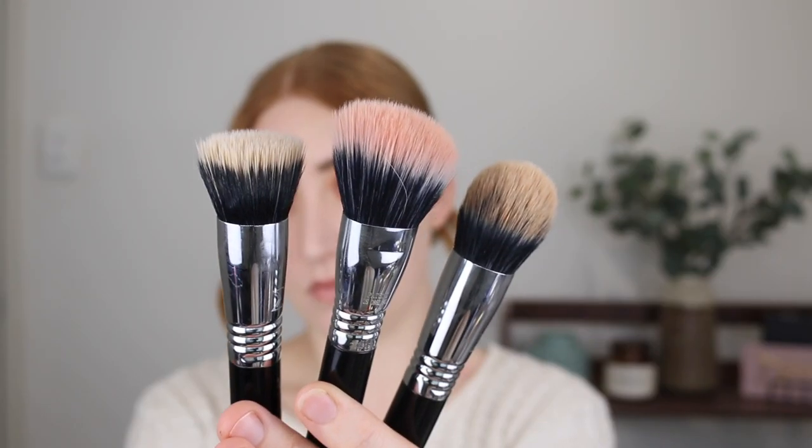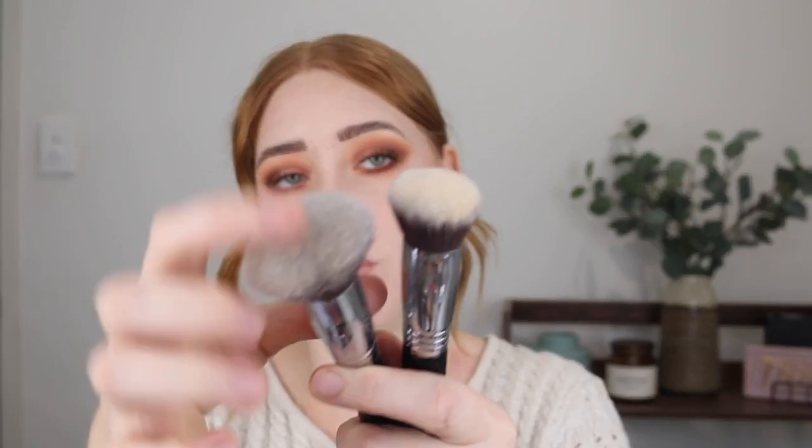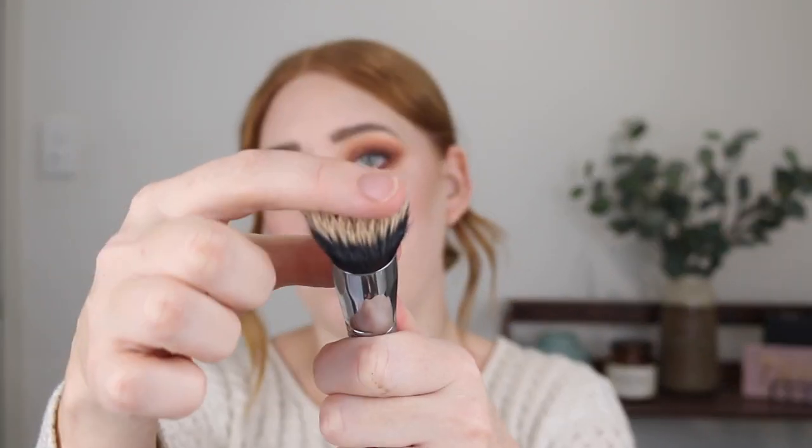Next I want to talk about the Sigma Airbrush brushes. I have not put these down, especially the F53 Contour Blush brush. These are a duo fiber brush — super lightweight and perfect for blending out liquid and cream products. First up I have the F80 Air Kabuki. I love using a good Kabuki brush, and because the bristles are much lighter, it is perfect for buffing foundation into the skin.